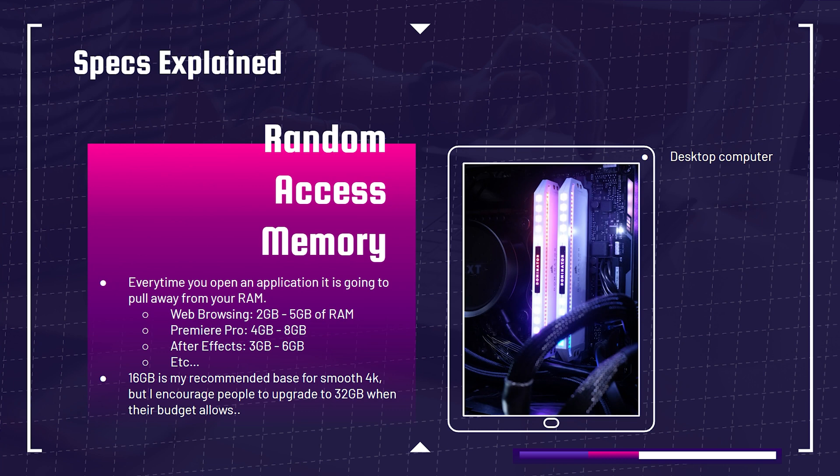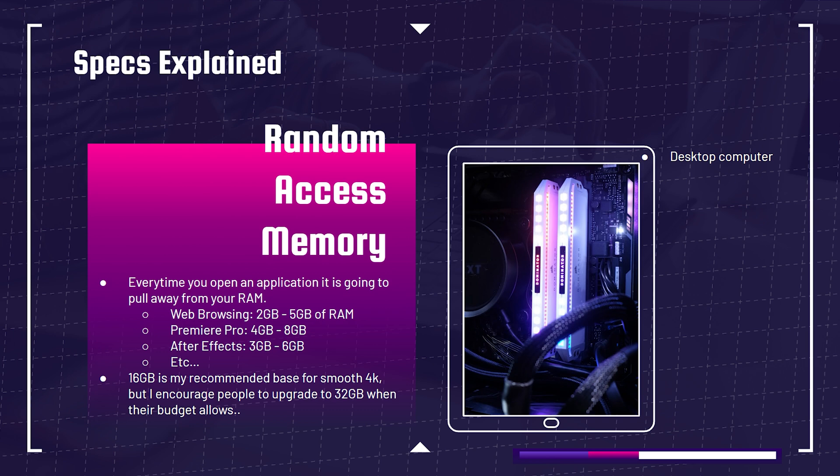Moving on to RAM — random access memory. Every time you open an application it pulls from your RAM. For example: web browsing takes 2–5 GB, Premiere Pro takes 4–8 GB, After Effects takes 3–6 GB — you could already be above 16 GB just from those. For smooth 4K playback in Premiere Pro or DaVinci Resolve, I recommend 16 GB of RAM as a great standard. For a higher ceiling in 4K editing, go 32 GB. Eight gigs is fine for 1080p and some light 4K, but 16 GB is my recommendation for the best experience.